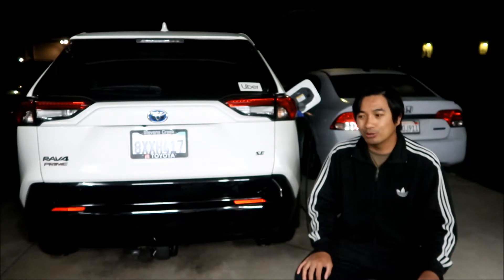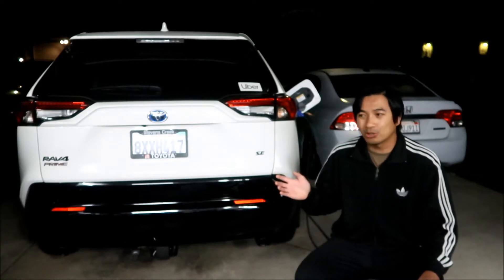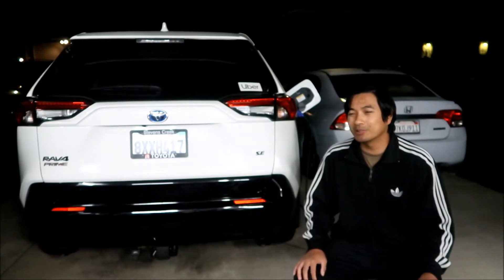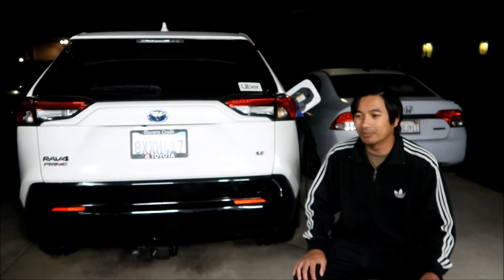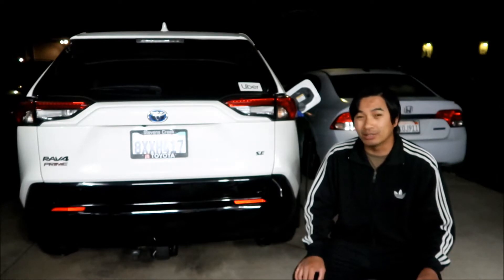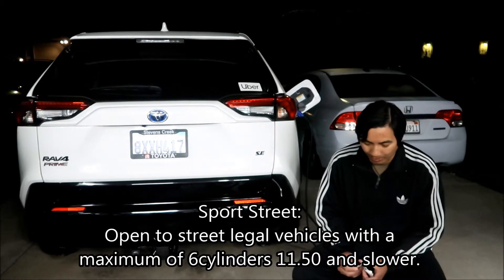We went in and teched. The class we ran in was Sport Street — or Street Sport — and they said that's kind of where all the hybrids run. There were Supras, an Accord, an old Mustang, a Lexus, and an F-150. The F-150 is faster though. I'm not sure whether there were any V8s in the class; I think that Lexus might have had a V8, so I'll have to look up the Sport Street prerequisites.